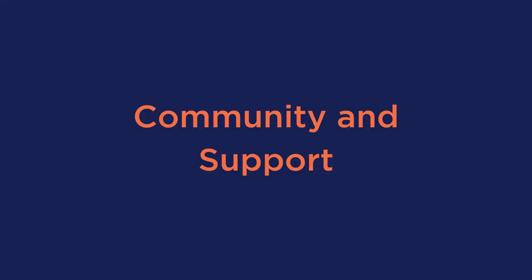And the last factor is community and support. You never know what issues your customers may have, so support is always needed. Now let's get into the top four WordPress e-commerce plugins.